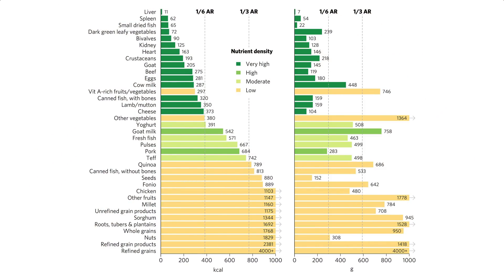Small dried fish, shellfish, and dark leafy greens are the other three in the top eight. From there, we have beef, eggs, milk, vitamin A-rich fruits and vegetables, fish, cheese, other vegetables, and yogurt. It's important to note that this study only considered essential vitamins and minerals like iron, zinc, B12, folate, and calcium — it did not consider phytonutrients like flavonoids, lignans, and beta-glucans, which we know from numerous studies are also important.